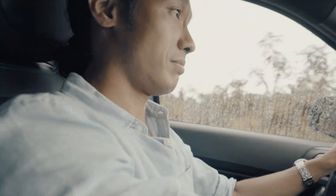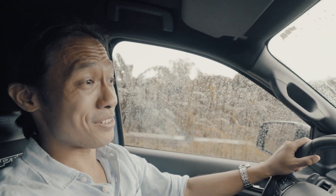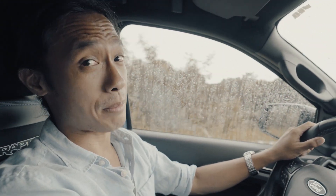Did I just lose the challenge? Mission failed — but I don't feel bad about it at all. There's a reason everybody wants a Raptor, and you just saw it.